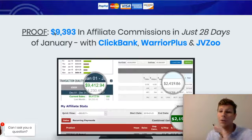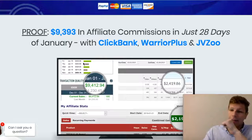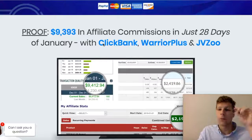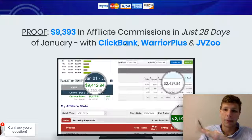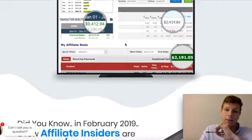If you're making that, I mean, you're going somewhere. Just imagine having that much money in your pocket. This software works with some of the biggest names in the industry, like ClickBank, Warrior Plus, and JVZoo.